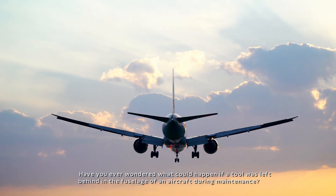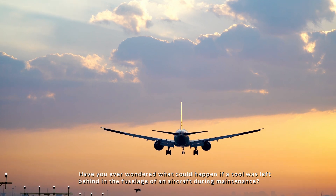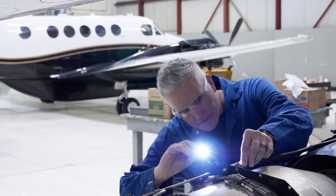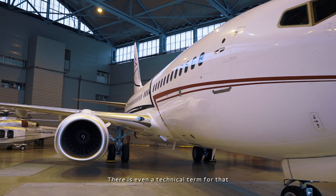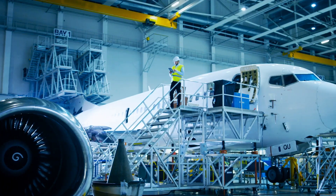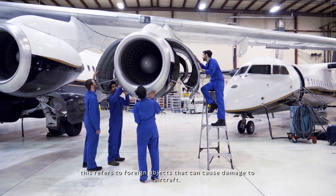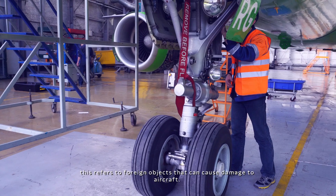Have you ever wondered what could happen if a tool was left behind in the fuselage of an aircraft during maintenance? There is even a technical term for that: foreign object debris, or simply FOD. This refers to foreign objects that can cause damage to aircraft.